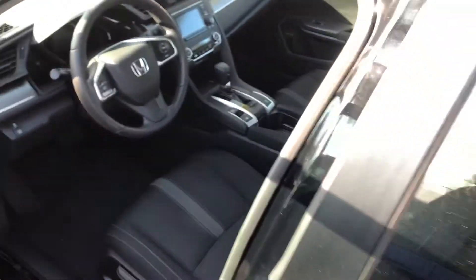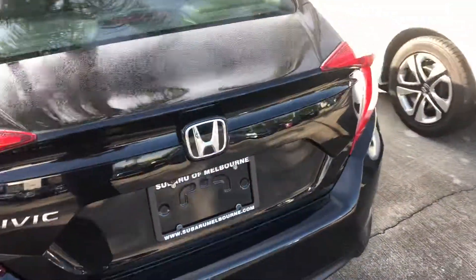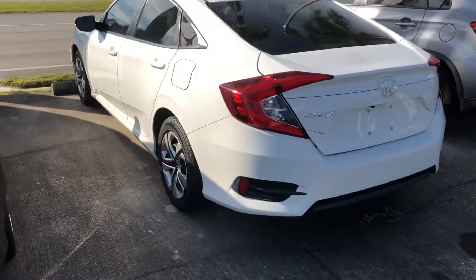It's exceptionally clean with only 43,000 miles on it. It's a 2016 Honda Civic. I believe it's an LX, and the other one I have is an ELX.